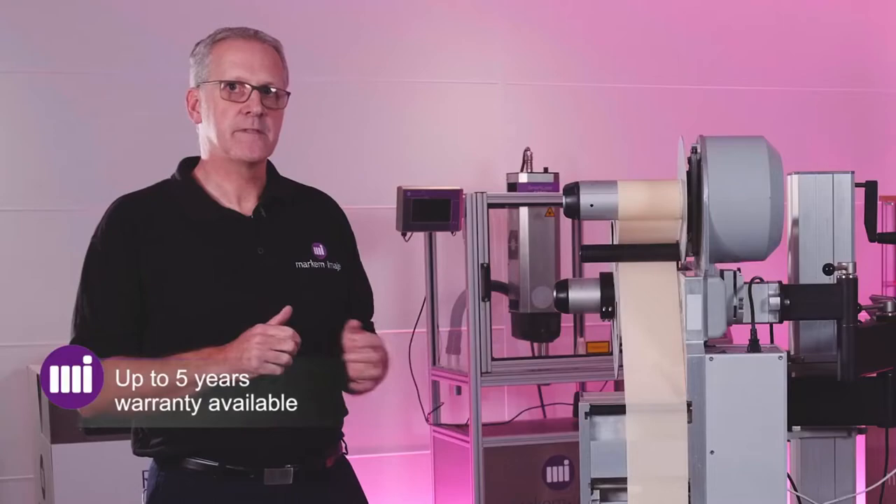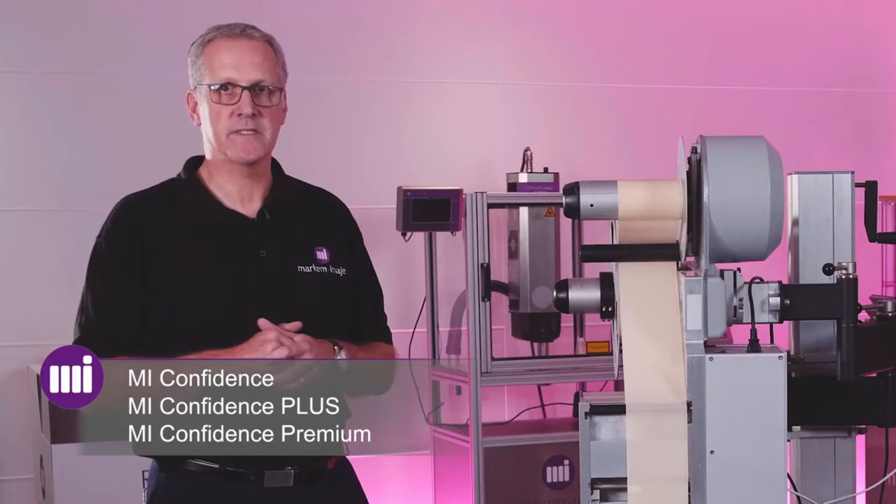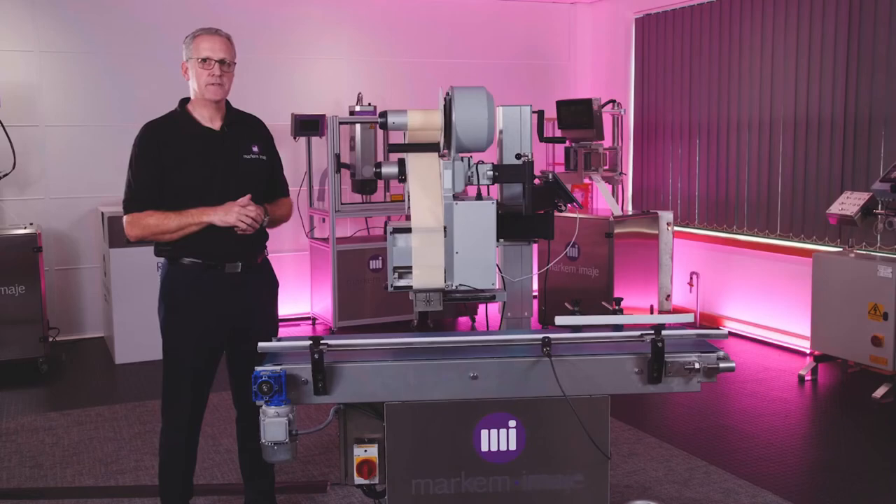We also offer three levels of service contract called Confidence, from standard preventative maintenance right through to Confidence Premium, which covers you for your preventative maintenance needs and also all of your break, fix and labour costs.